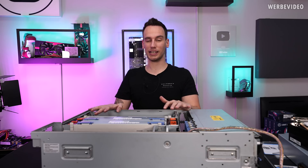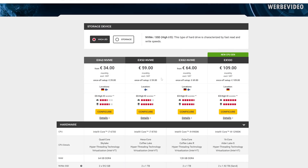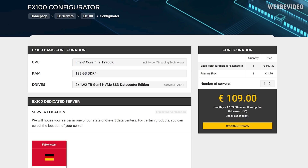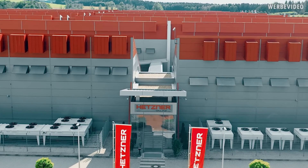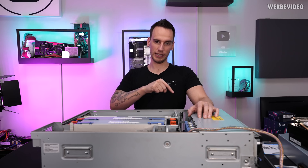If you find this type of server product very interesting, you should definitely also check out the EX100, which is a new dedicated root server by our partner Hetzner — now available with the new Intel i9-12900K in combination with 128 gigabytes of memory and dual 1.92 terabyte NVMe drives. No minimum contract period, starting from 109 euros per month. Find out more via the link in the description.